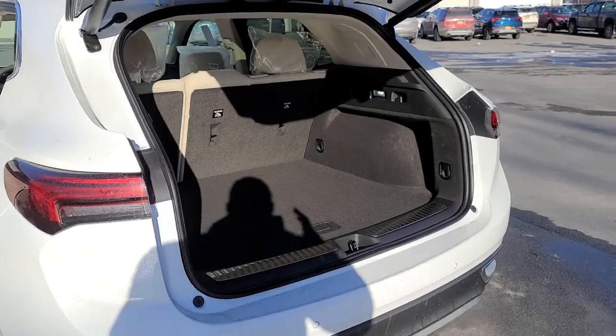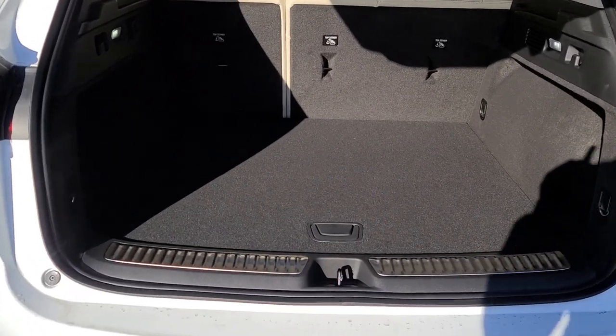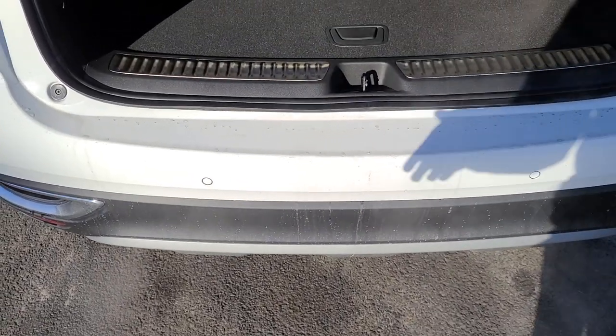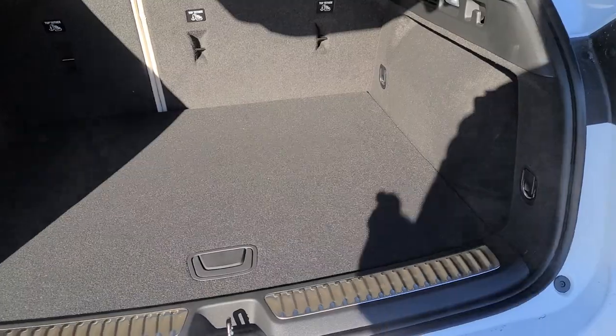Now in the back, I'm going to reiterate the 52.7 max cargo space, of course with the seats being down. On the bottom you're going to have the Buick logo — it's daylight so it's going to be super hard to see. That's going to be your hands-free open and closing of the liftgate by swiping your foot.